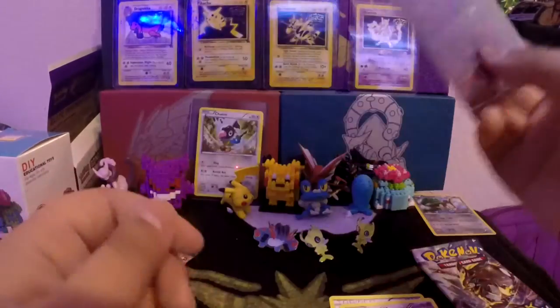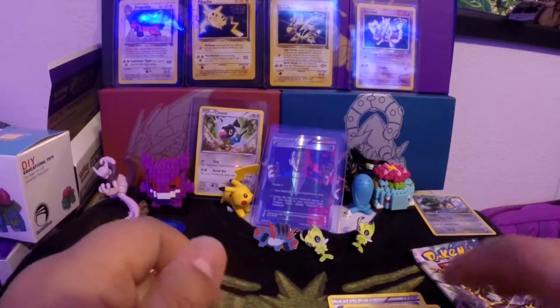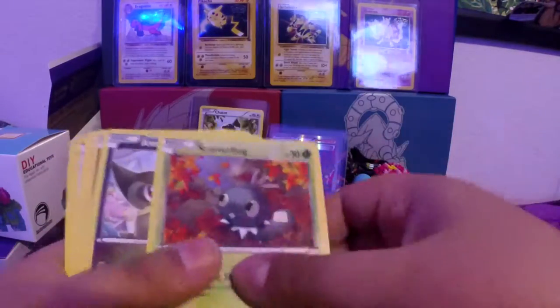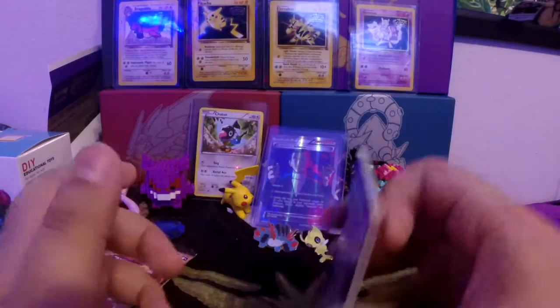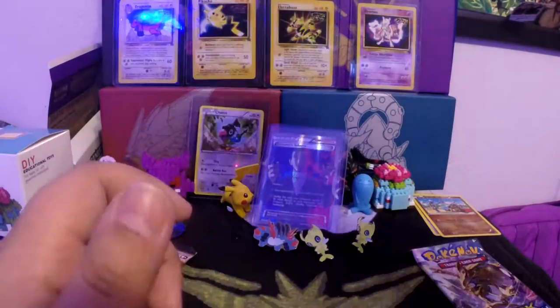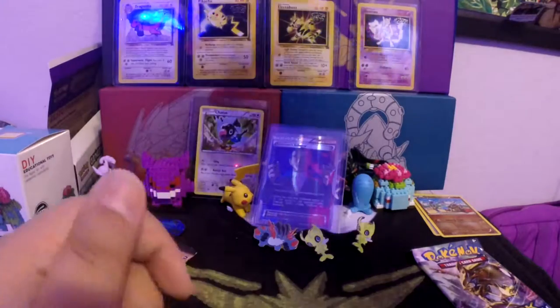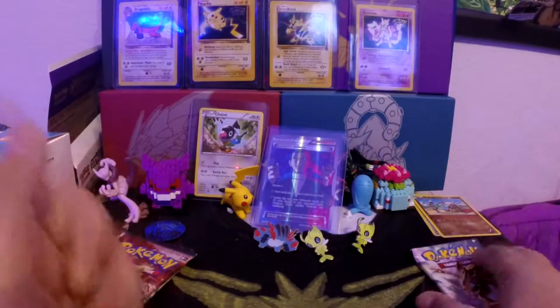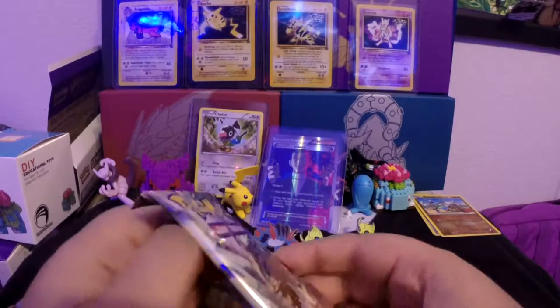I'll probably be stopping by Frankincense again to pick up some more booster packs, or just to look around and find some Funko Pops I don't have in my collection yet. Let me put that out of the way, and here comes the last booster pack — you guys know these as cold cards.